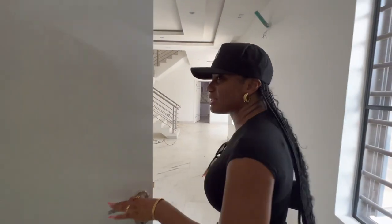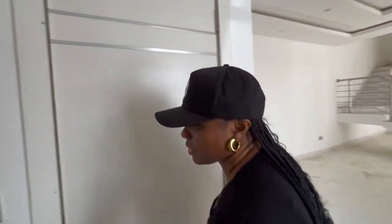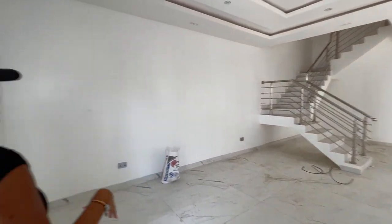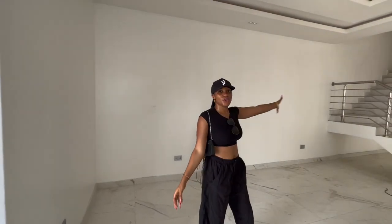The house is still really dark, so let me open the door so I can let the light in. This is the sitting room.